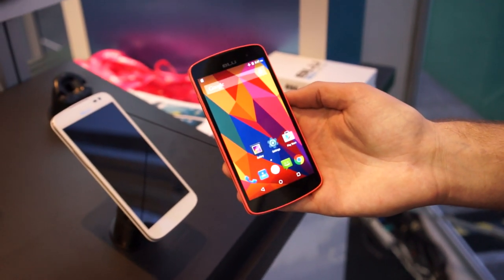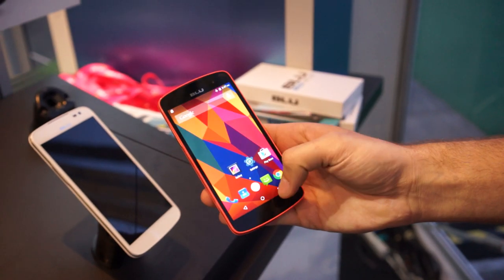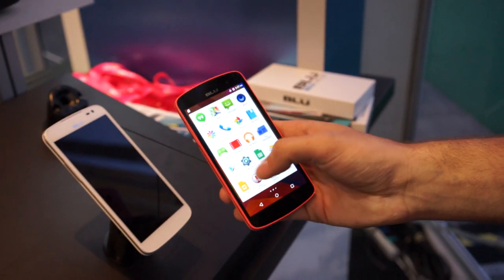Hey, what's going on guys? Chris Chavez here with Phandroid.com, here at the Blue booth at CES 2015, taking a look at the Blue Studio X and Studio X Plus.